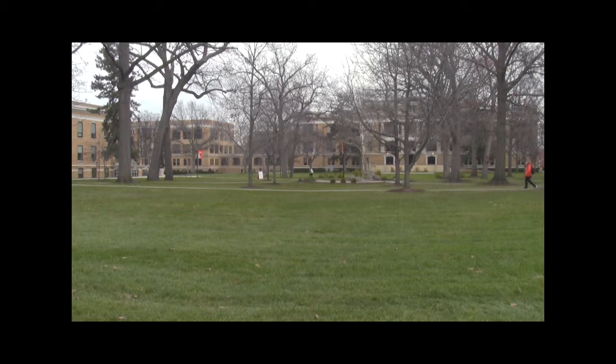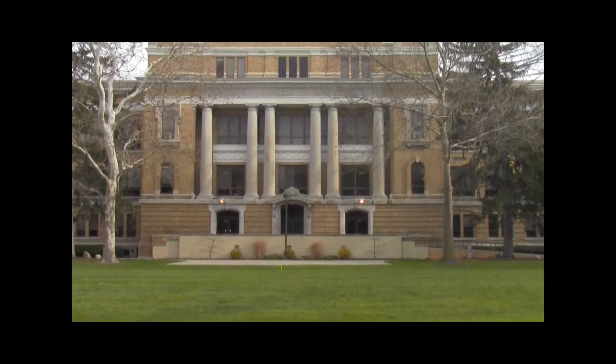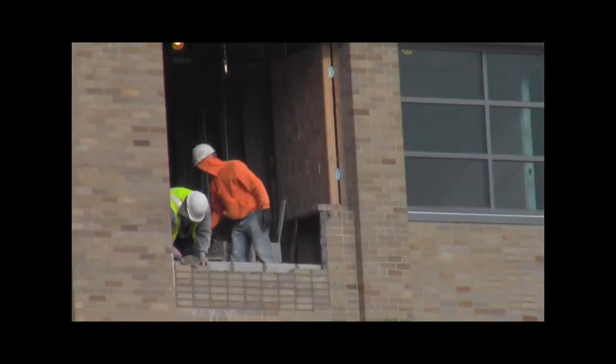The university's Traditions buildings — Mosley Hall, University Hall, Hannah Hall, and South Hall — will be renovated.